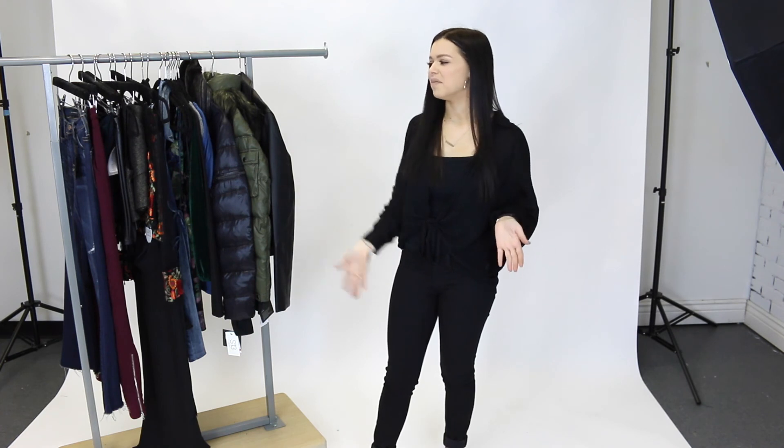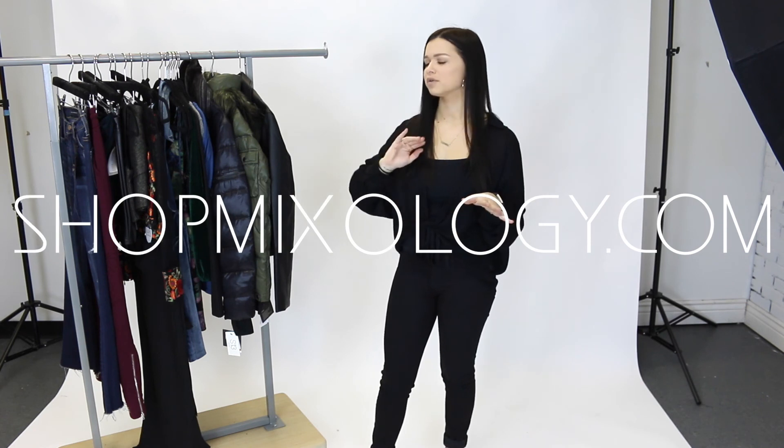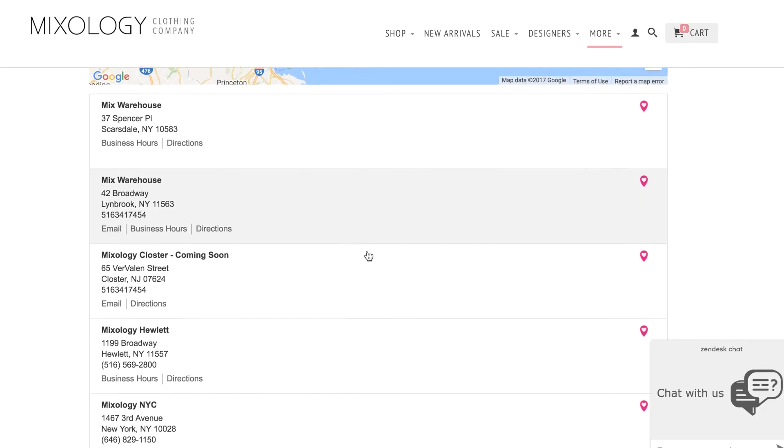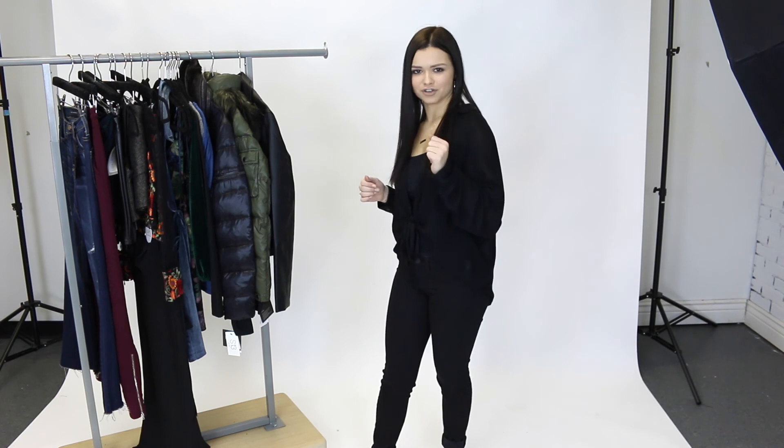So those are just some of the amazing sale items for our end of season sale at Mixology. Make sure you head to shopmixology.com so you can shop so many more things — there is so much more. You can also head into a Mixology store if you have one in your area, just go onto our locations on our website. I hope you guys enjoyed this video. Make sure you go get in your after holiday shopping, and I'll see you guys next time. Bye guys.